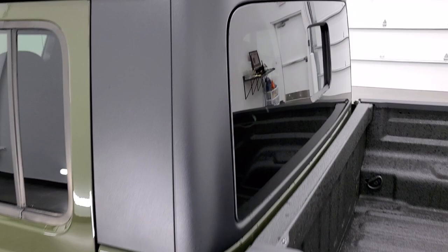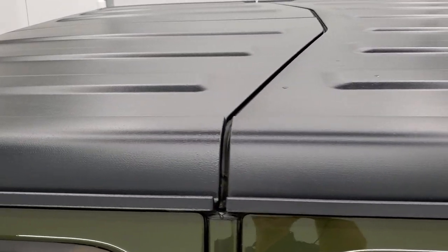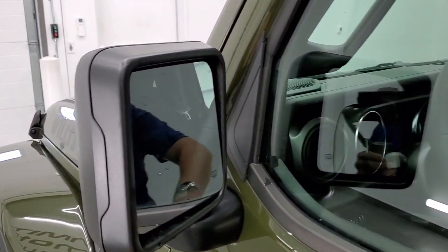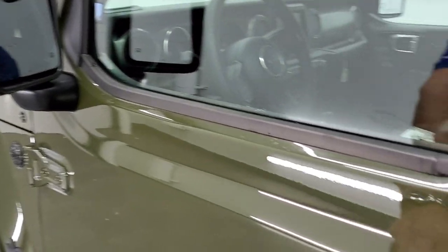Here's a look at that hard top. That is a manual sliding rear window, just like the Wrangler in the front. The back pieces are definitely different. We're looking to do a video on how to take your top off of your Gladiator — we'll get to that one of these days. Heated mirrors.